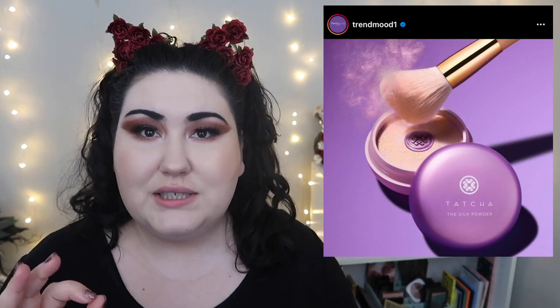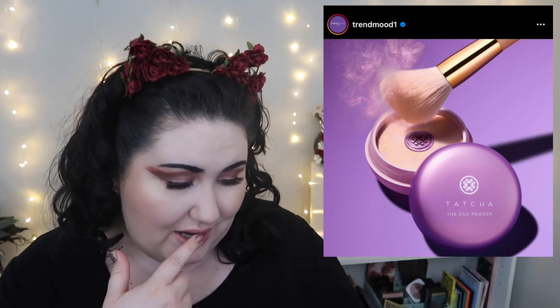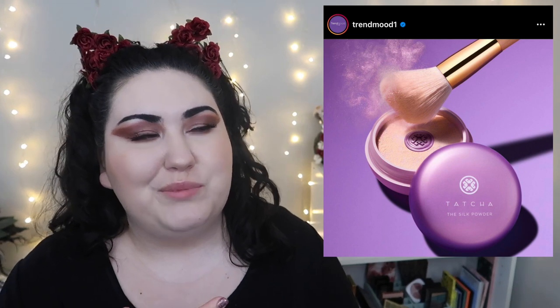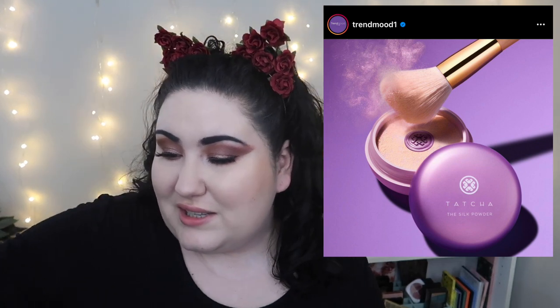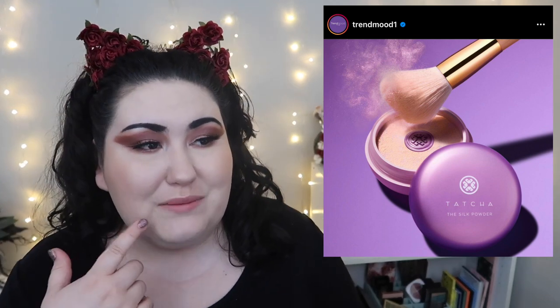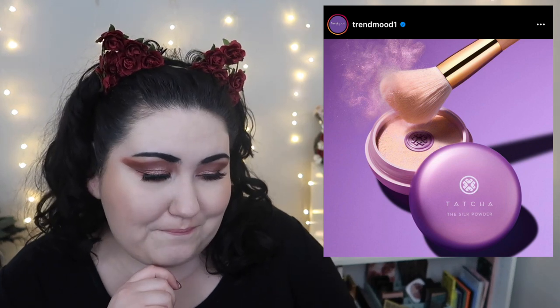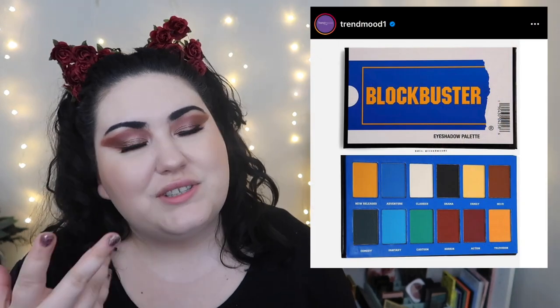Tatcha is coming out with a loose setting powder. I've tried a few Tatcha products and liked some, but ultimately they're way too expensive for what they are. I do have some bougie, expensive loose powders I love — the Givenchy loose powder is a guilty pleasure, and I also really like Laura Mercier. The Coty Airspun is just as good, but I like treating myself sometimes. I'm actually curious about this Tatcha powder even though I have no excuses — I just like higher-end setting powders.